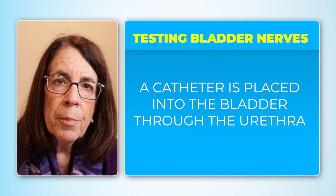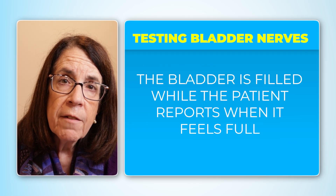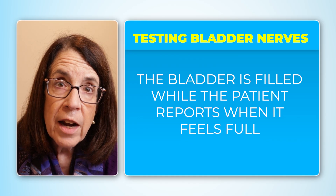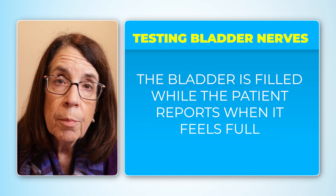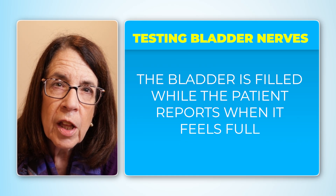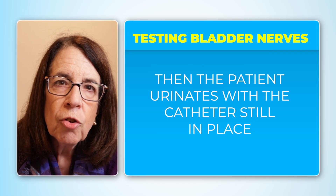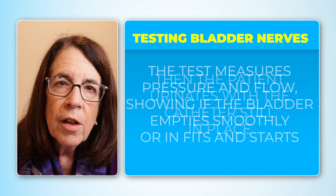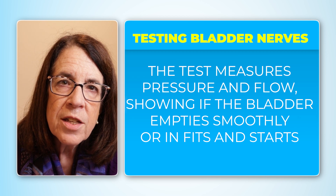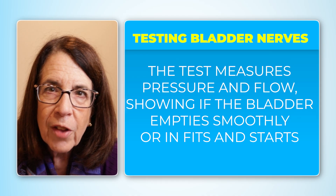Urodynamics are done by placing a catheter into the bladder through the urethra. The bladder is then filled from the outside, and the patient is asked to indicate when they start to feel that the bladder is full — assessing bladder volume capacity and when the person feels the urge to urinate. The person is then asked to urinate with the catheter in place, which has a pressure monitor that can tell whether the bladder empties smoothly or in fits and starts.